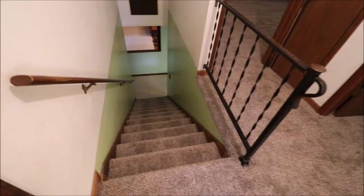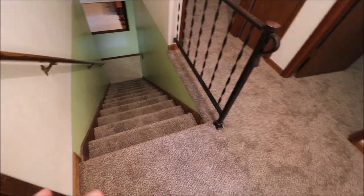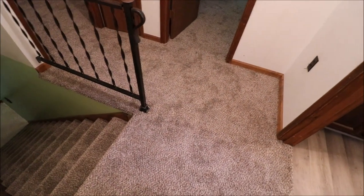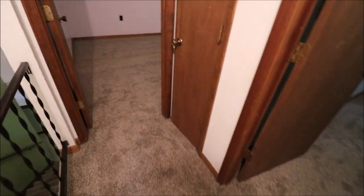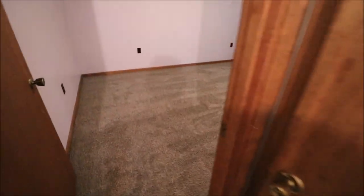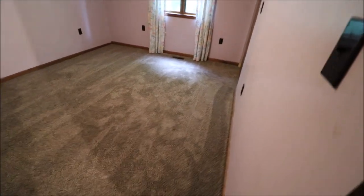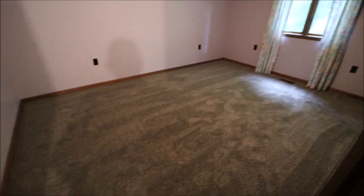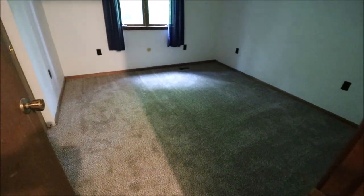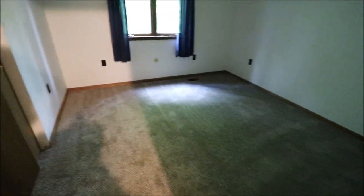So here we just came up the stairs and we have three bedrooms and two full baths up here. One thing to point out — all of this carpet is brand new. I think I may be the first person to have walked on it other than the installers. Linen closet here, and bedroom number one — good sized room with a double sliding closet, and that window overlooks the backyard. The second bedroom is a little dark as the light bulb is burnt out, but this also overlooks the backyard with brand new carpet and double sliding closets as well.